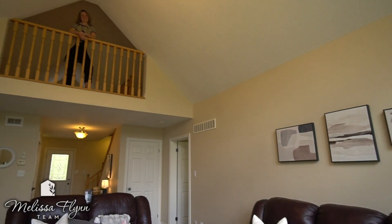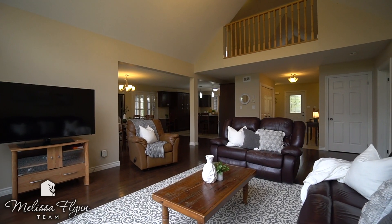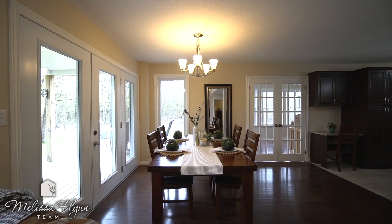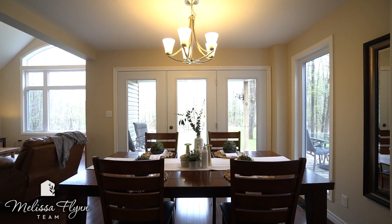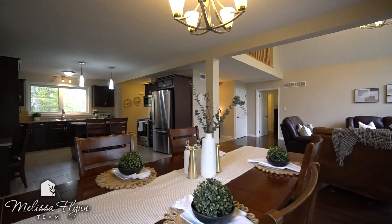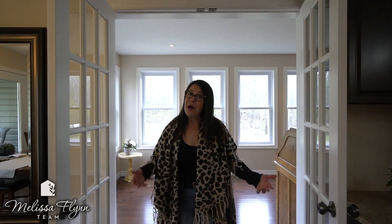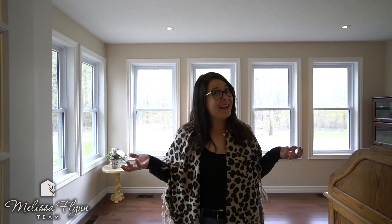Vaulted ceilings lead up to the lofted upper level. Hello sunlight! The beautiful den, office, library offers a ton of natural light with a walkout to the backyard, two piece washroom and main level laundry.